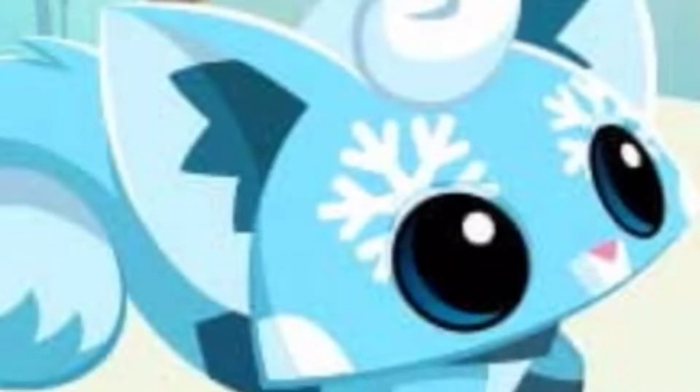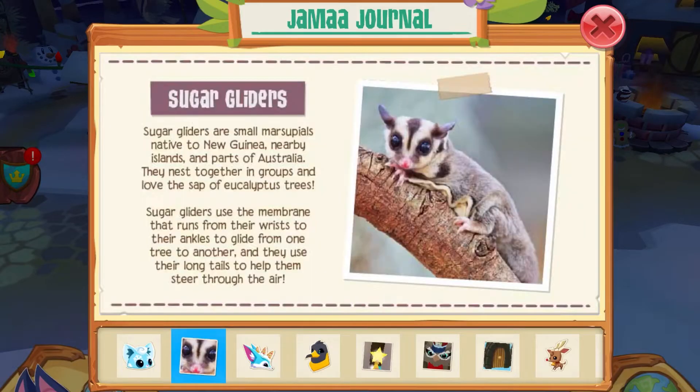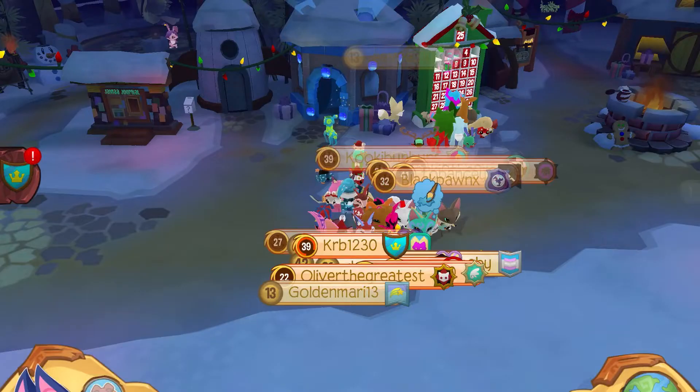Hey guys, kbaj here back with another Animal Jam video! Right now we have this super cute sugar glider — look at it, so adorable. We also have the sugar glider effect, and we're gonna check out the snowy sugar gliders. I bet they're gonna be so cute.